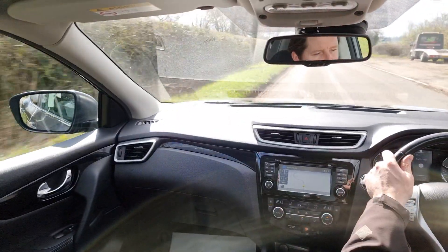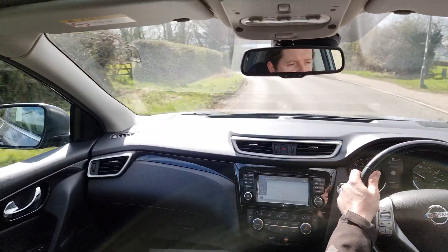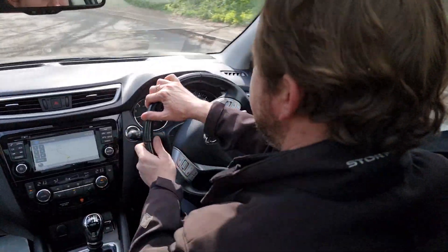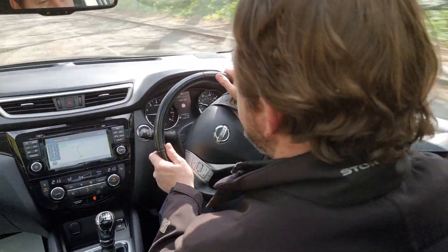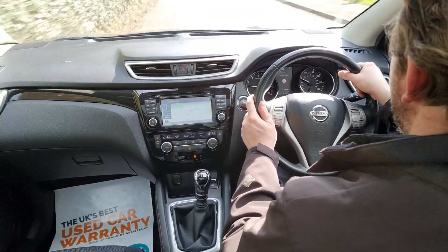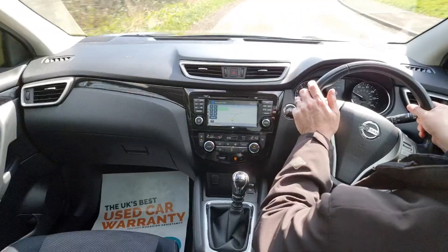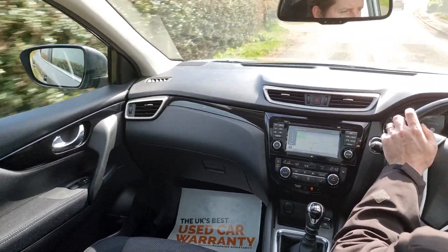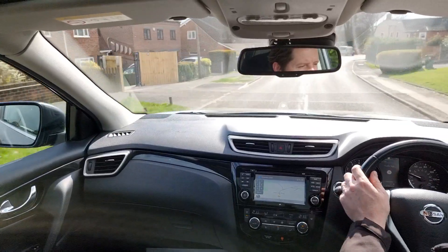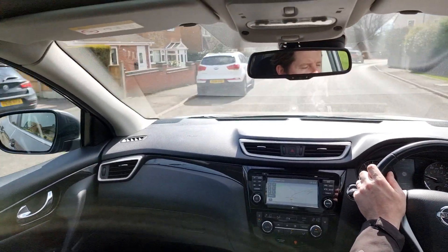The car accelerated very nicely, the gears and the clutch all feel good, steering feels nice, suspension feels great, brakes feel smooth, so everything is working as it should. It's a really nice car to drive, great driving position being that bit higher up, and on this model you get loads of great specifications.